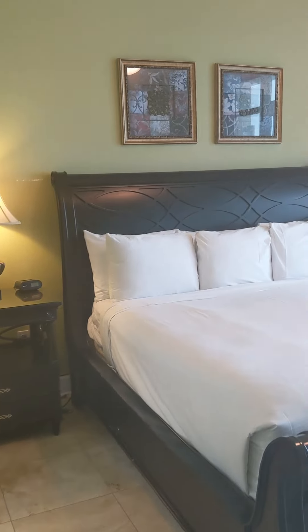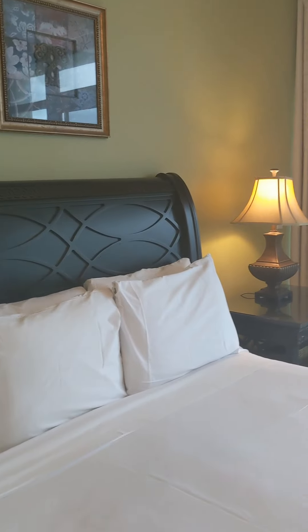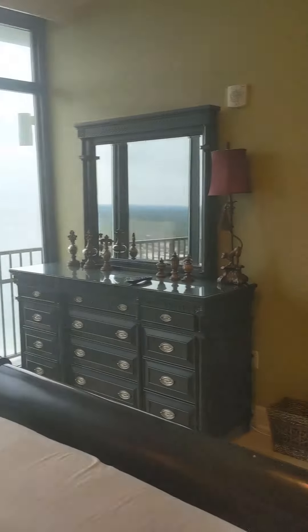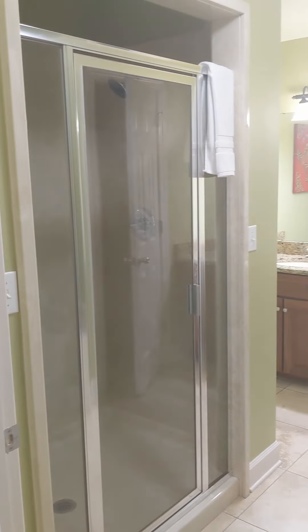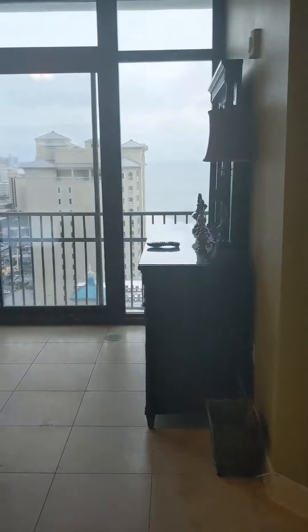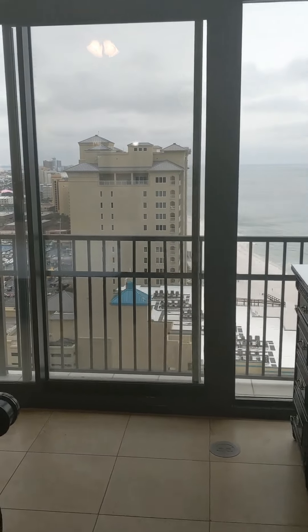And then the primary bedroom. Of course, you have a large king-size bed. Once again, doors and windows to that beautiful Gulf of Mexico of ours. You've got a stand-up shower in your bathroom, a double vanity sink, a jetted tub, and a walk-in closet over here. Lots of room — this unit is actually a little under 2,400 square feet, so plenty of room to spread out with everybody.